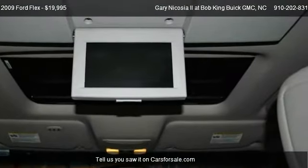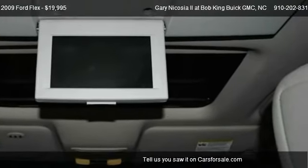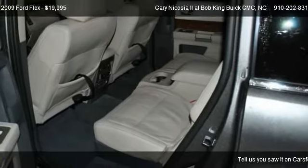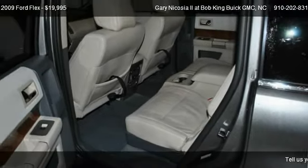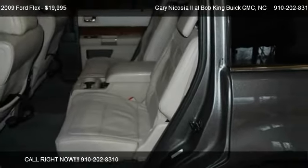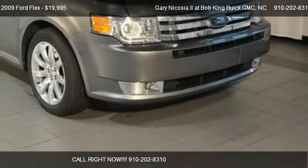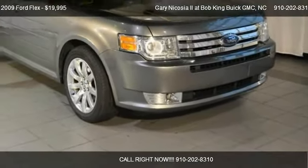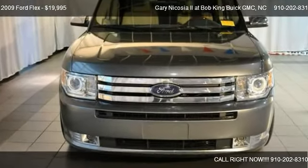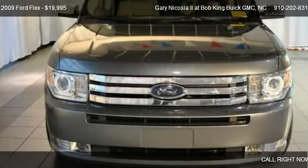Call us at 910-202-8310 or stop by our lot. Find us at 5115 New Centre Drive in Wilmington, North Carolina, on our website, or check us out on CarsForSale.com.